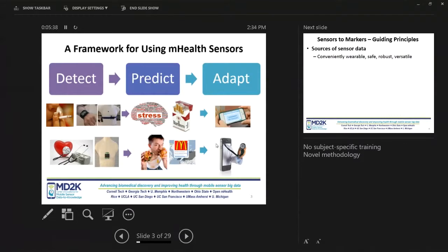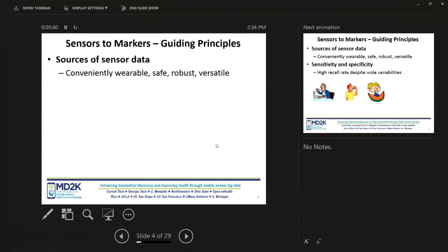I'll talk about the sensors-to-markers part. If you want to derive biomarkers out of wearable sensors, what are some guiding principles? First and foremost: conveniently wearable and desirable — something that people would like to wear, are willing to wear, will be enthusiastic to wear day in, day out for long periods. If you don't have that, it will be very hard to get the measurements you desire. Second, it should be safe — it shouldn't cause rashes.